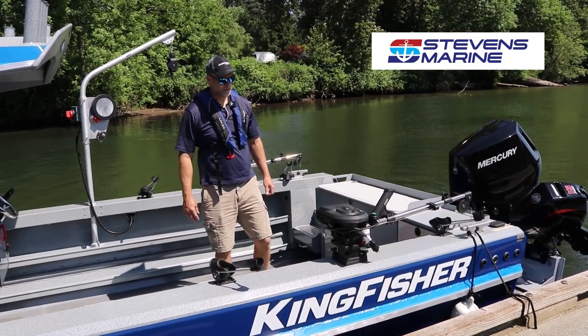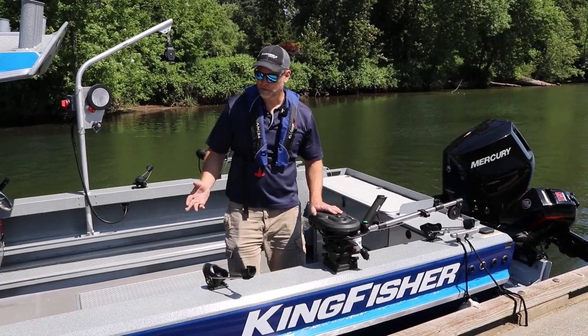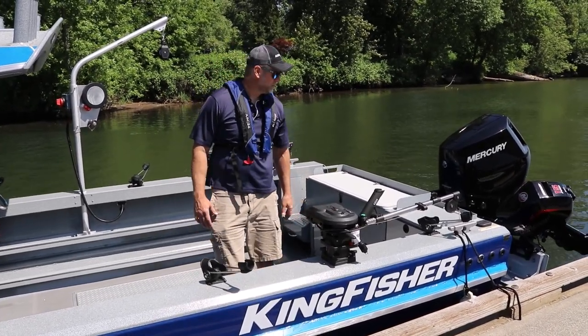Hi, this is Eric Pedersen with Stevens Marine. We thought we'd show you a little bit about our new 28-foot Kingfisher Coastal Express that we're getting ready to send to a new owner.